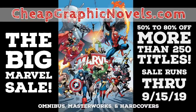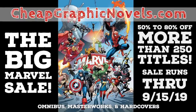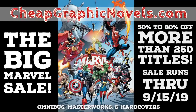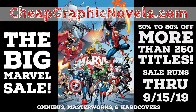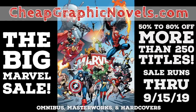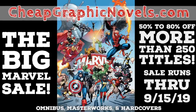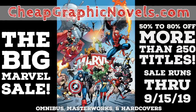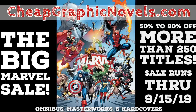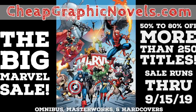This episode is sponsored by CheapGraphicNovels.com, your online home for brand new graphic novels and collected editions up to 50% off cover price. They're currently offering up to 80% off over 250 Marvel omnibus editions, Marvel Masterworks, deluxe hardcovers and more. The sale runs through Sunday September 15th while supplies last. Deals include the Captain America by Mark Waid, Ron Garney and Andy Kubert Omnibus — retail $125, now $62.50 — and the Deadpool and Company Omnibus — retail $125, now $56.25. Click the link in the description below.